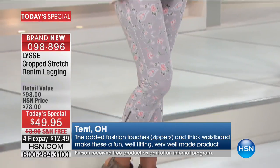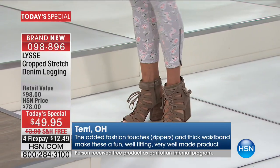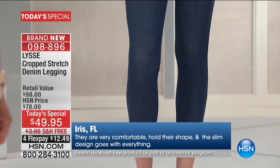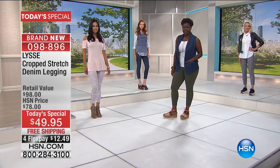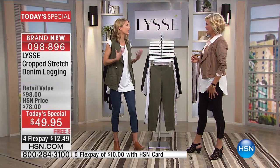We started with a legging and now we've expanded into an assortment, but it really goes back to our core principles: great fit, really quality fabric — I custom develop these fabrics myself — and styling that is really versatile and easy to wear in so many different ways, but stylish enough that you're going to stand out in the crowd too.